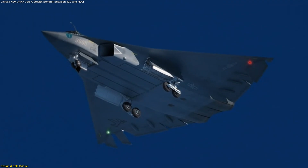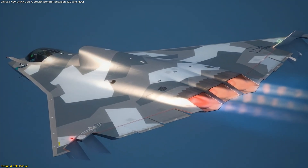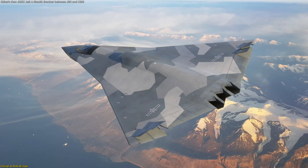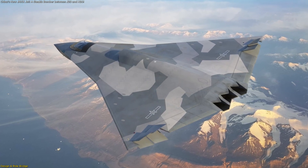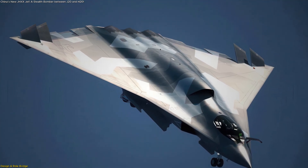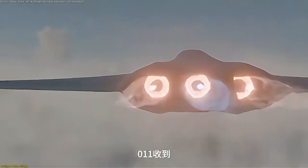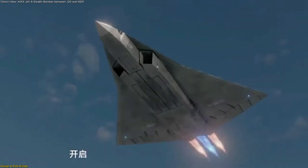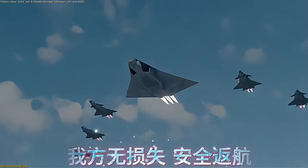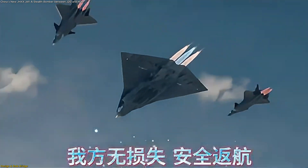The most unusual detail, however, is the three-engine configuration. Unlike typical stealth aircraft that rely on two engines, the J-HXX appears to have a tri-jet layout — two trapezoidal intakes under the wings plus a dorsal intake on top — all feeding three rectangular exhausts at the rear. This setup is rare in modern stealth aviation. Analysts such as Angad Singh of India's Observer Research Foundation have pointed out that this design might help balance thrust with stealth shaping, drawing on China's investments in hypersonics and scramjet research.